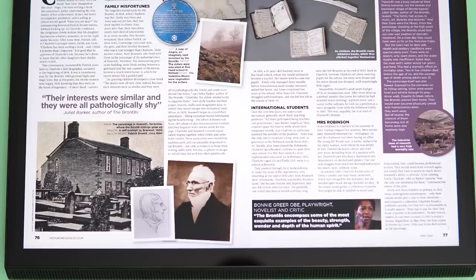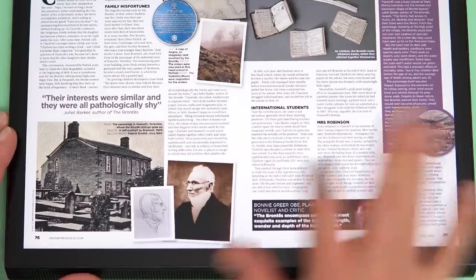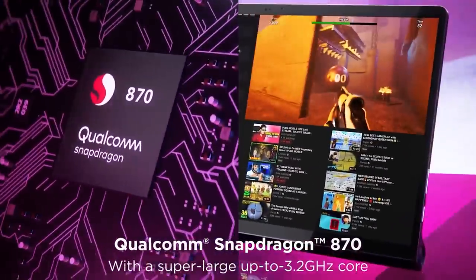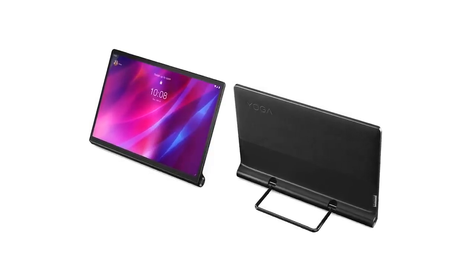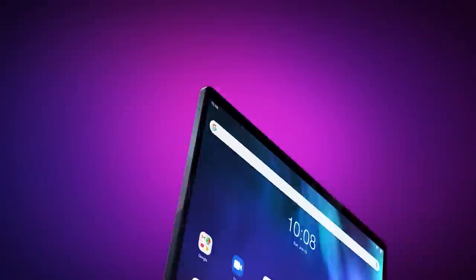Despite its size, the Lenovo Yoga Tab 13 is a powerhouse thanks to its Snapdragon 870 chipset and a massive 10,200 mAh battery. Plus, the 30W charging support will have your device up and running in no time if you need a quick charge.